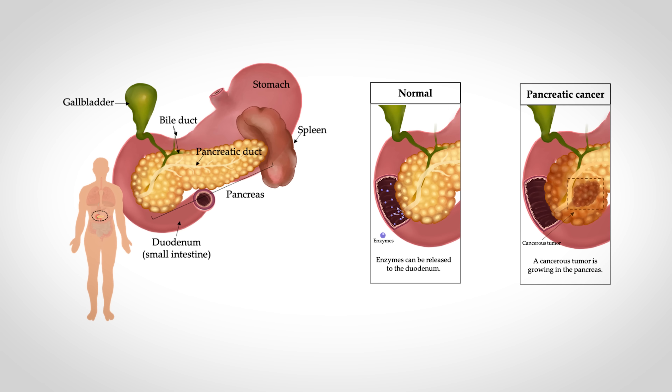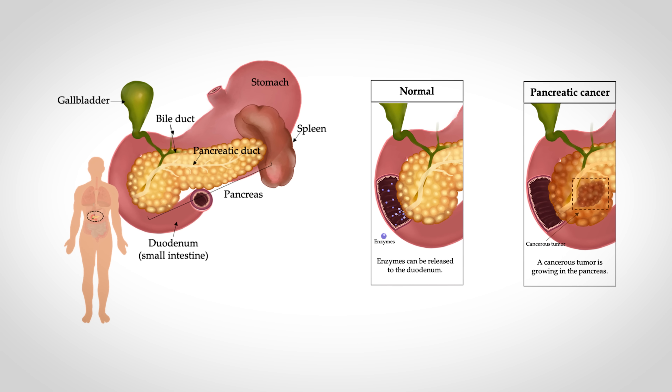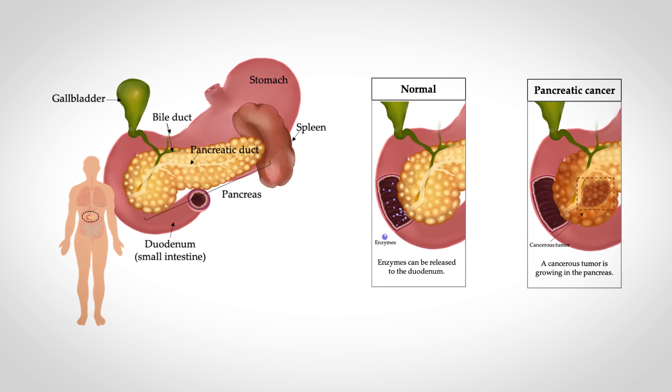I may have gone into a little bit too much detail explaining that, but the important point here is that the exocrine portion of the pancreas is what becomes a problem with pancreatic cancer.